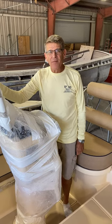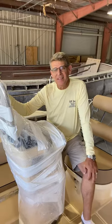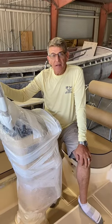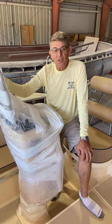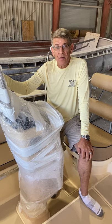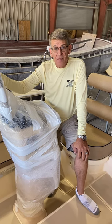Welcome aboard Island Packet 349 number 10. I'm Gerald and filming today is Leslie. Hi. We have this boat shipping out today on its way to Michigan — a couple there are going to be cruising and sailing the boat in the upper part of Lake Michigan.